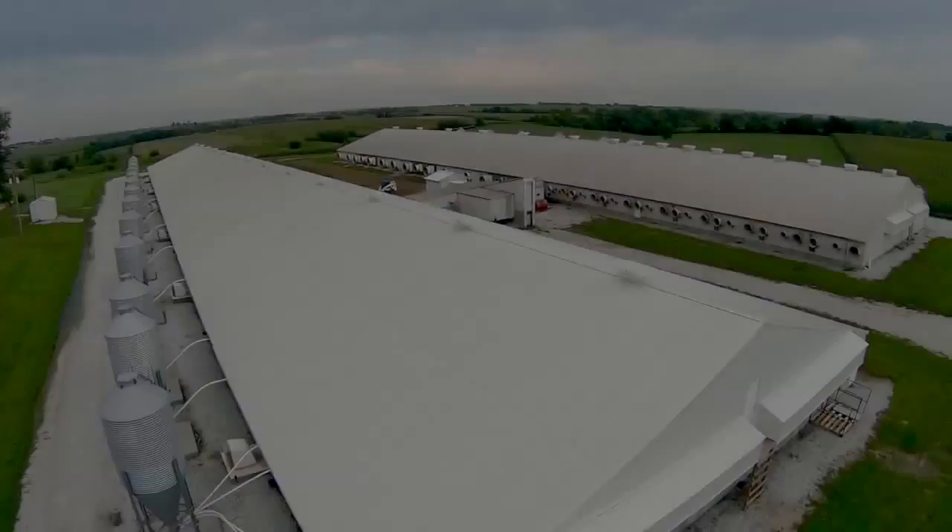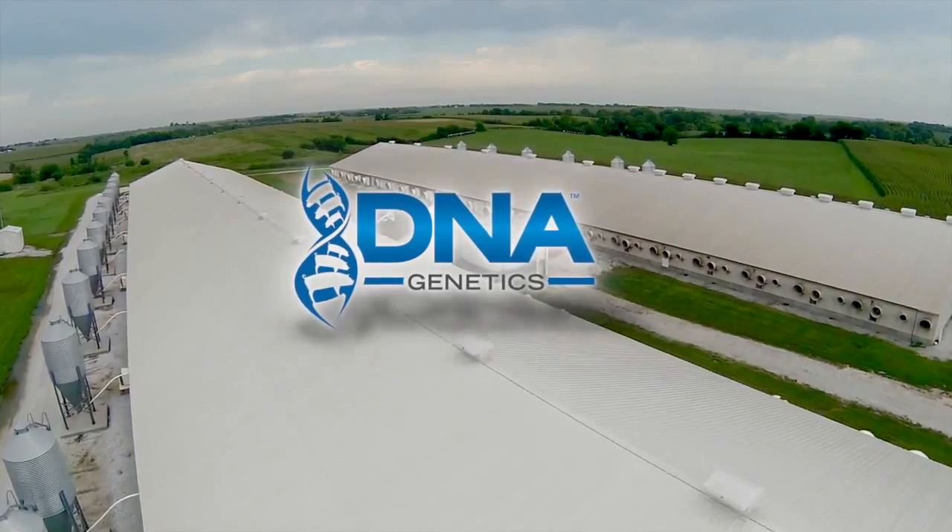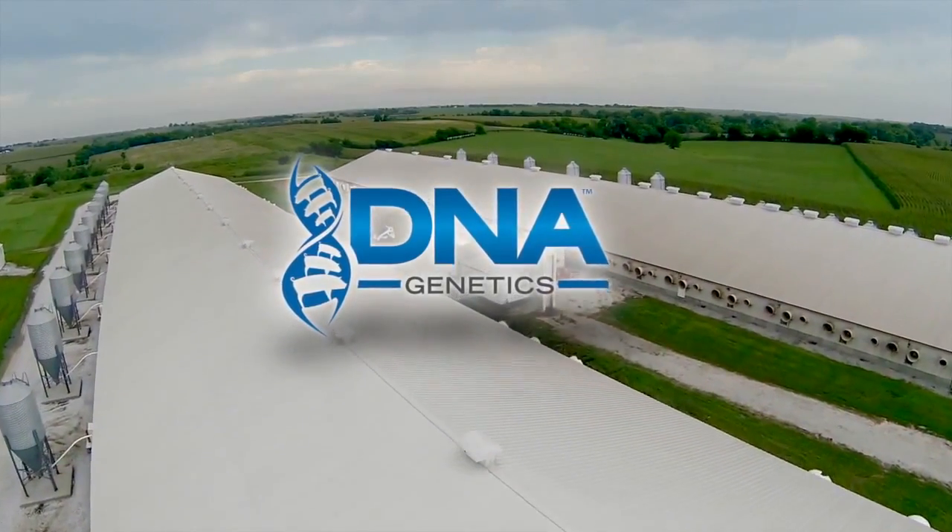Thank you for your time. For more information on PCAI or DNA Genetics, contact your sales representative or visit our website. We are DNA Genetics. Best People. Best Pig. Best Genetic Option.